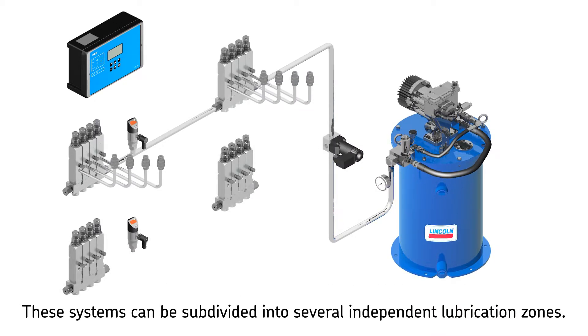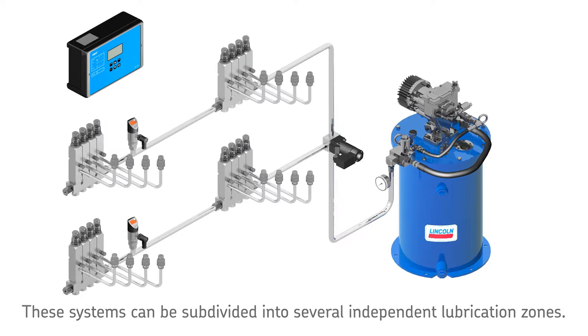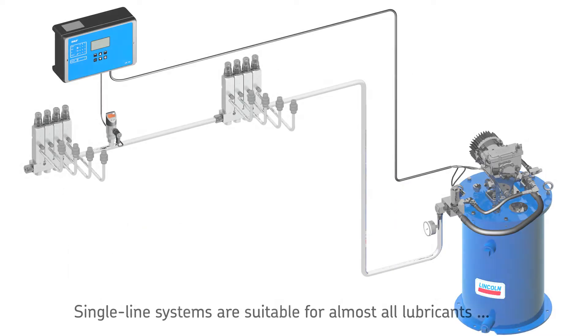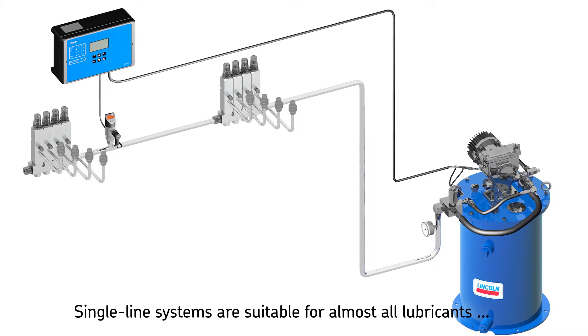It is possible to subdivide a single line lubrication system into several separate lubrication zones by using solenoid valves. Each zone can be operated, controlled, and monitored separately. By making use of multi-way valves, subdivided lubrication systems are used in machines where different critical lubrication points need to be monitored. They can also be used to operate separate lubrication zones within one system.